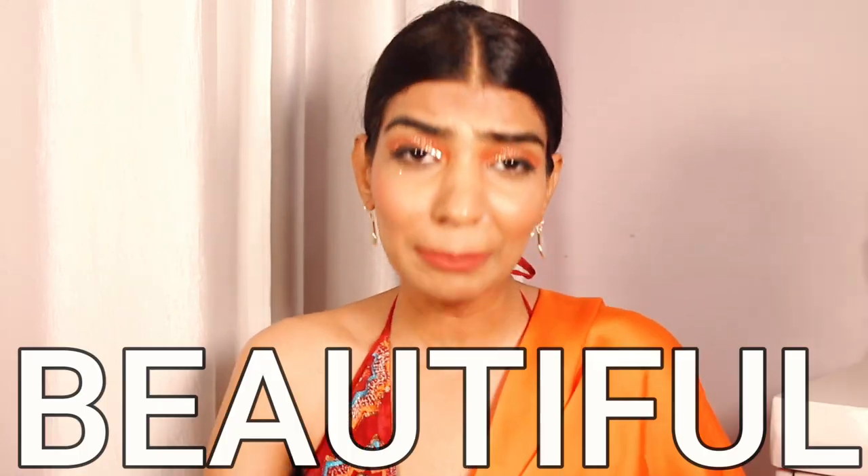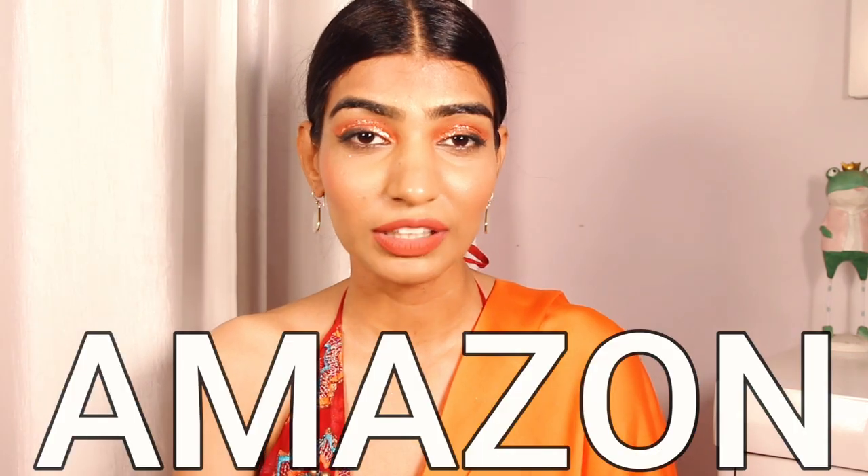Hi guys, how are you all? I hope you're doing good. Today in this video I'll be showing you some amazing and beautiful sarees — the best picks, they are going to be stunning and very affordable. All of the stuff I'm going to be showing you in today's video I have gotten from Amazon at such an affordable price. Sale is live guys, make sure that you check out Amazon for some amazing fashion buys.